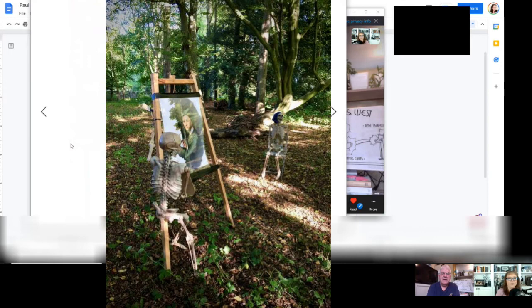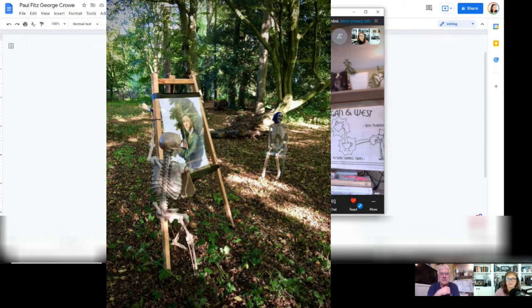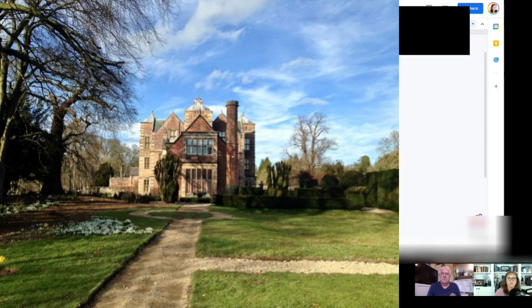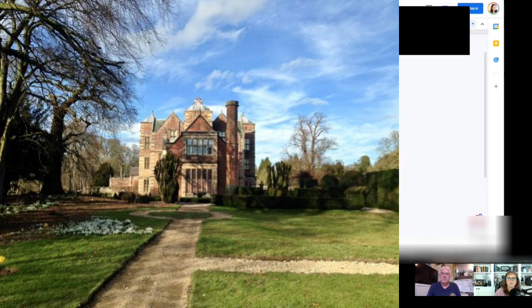The final photo is described as 'art for art's sake' — a skeleton posing with a painting. Paul notes that in the actual house there's at least one Canaletto and several other paintings likely acquired during the Grand Tour of Italy, as was common for lords of that era.